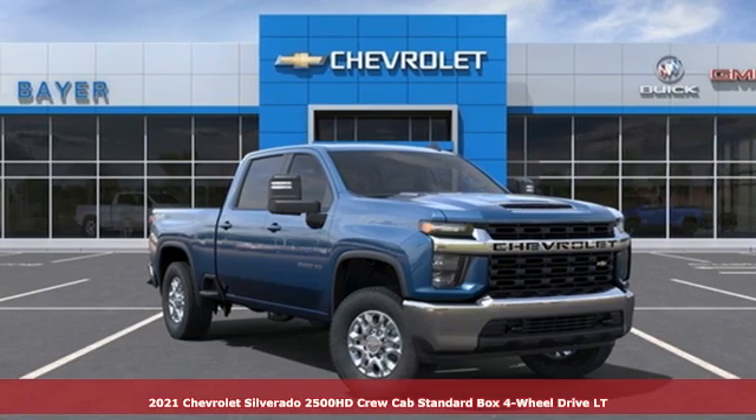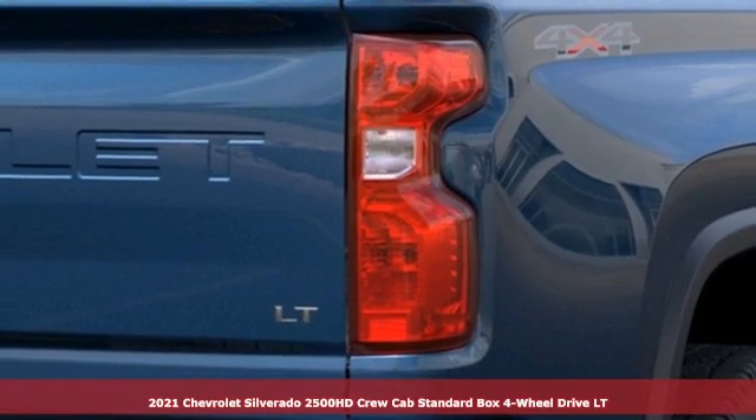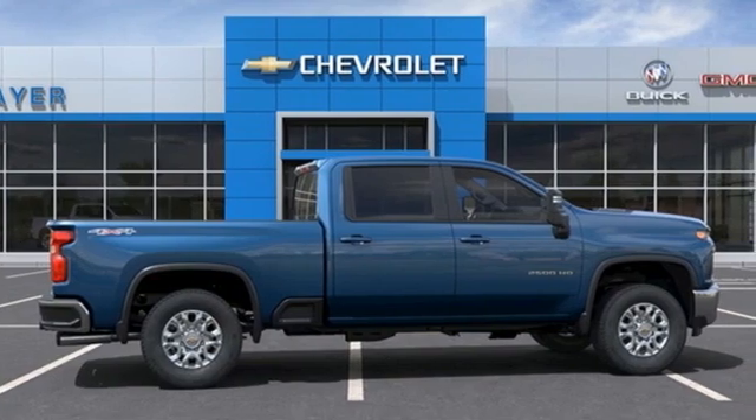It's a new 2021 Chevrolet Silverado 2500 HD. When your job calls for muscle, this truck over delivers. Plus, it offers an exciting list of features.